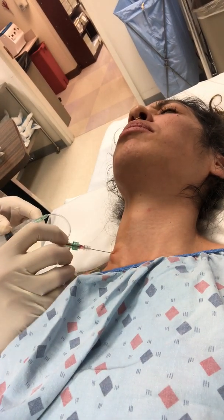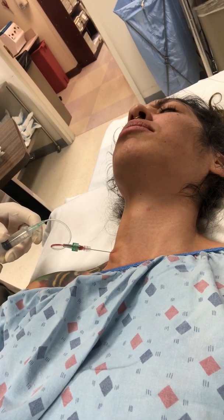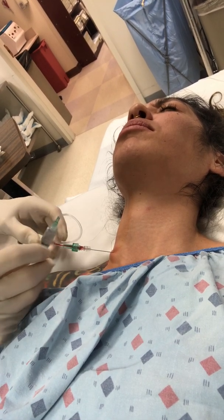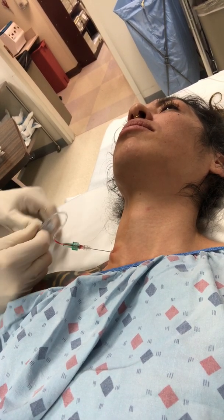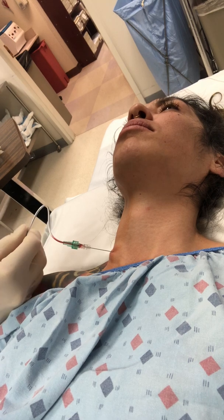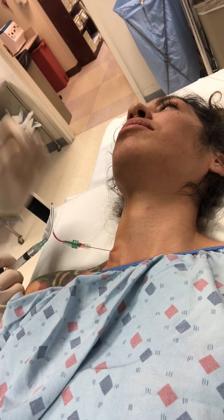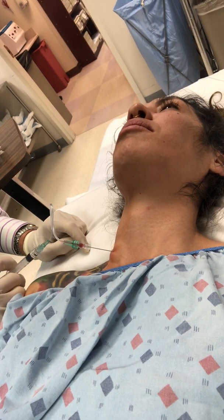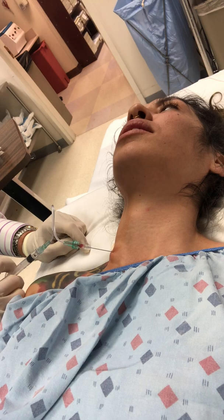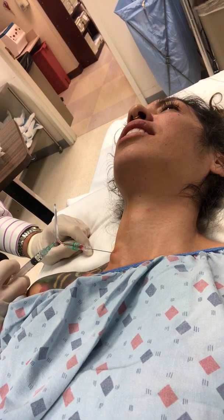I've got the blood coming back. I want to move a little bit here. I always put — even though I put some contrast in — I put a little test dose of local anesthetic, because if it goes in and gets in an artery, I certainly don't want that to go up into your head or anywhere else.